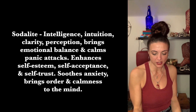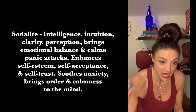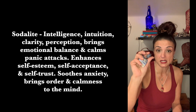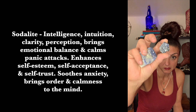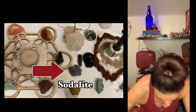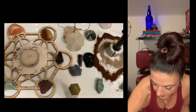That was sodalite. Sodalite supports intelligence, intuition, clarity, and perception. It brings emotional balance and calms panic attacks, enhances self-esteem, self-acceptance, and self-trust, soothes anxiety, and brings order and calmness to the mind. I had sodalite in between me and my new friends — it's a blue stone, and I also have a sodalite bracelet.